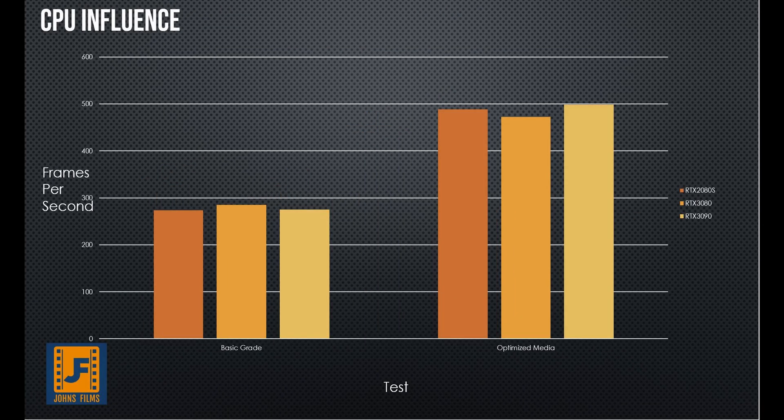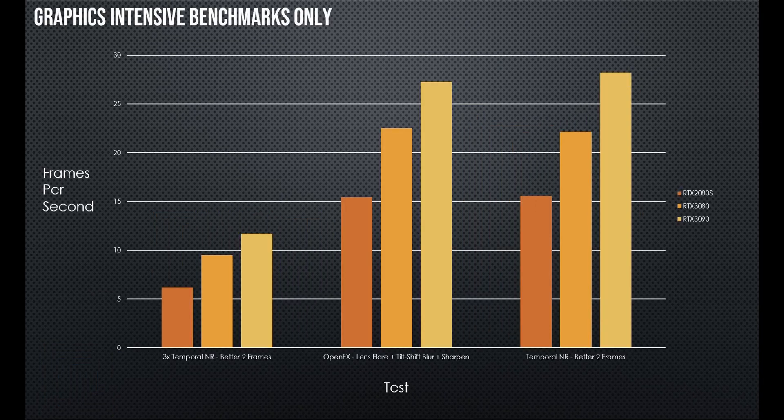Why almost zero difference? Because with the exception of H.265 and H.264, all of it is being done in the CPU. We're not even stretching the legs of this fantastic graphics card. But if we jump over to the GPU results, here you'll see a bit more of a difference. I'm not saying it's the best thing in the world — honestly, you're getting maybe a 20% uptick in GPU-only effects, and that's generous.